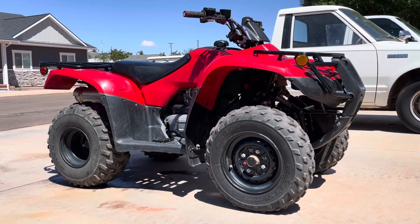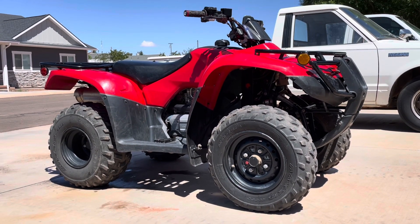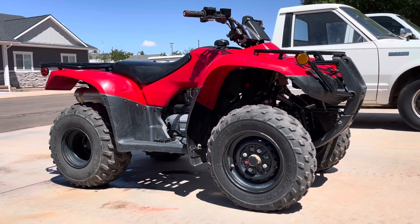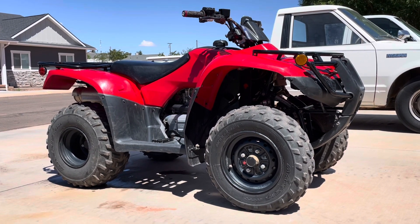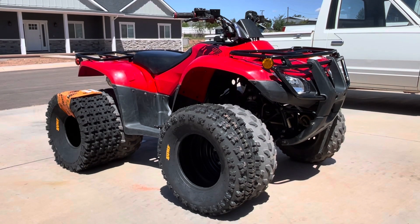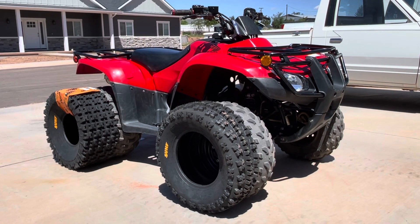This member of the Southwest ORV fleet of PowerSports is our 2020 Honda Recon 250 ES, and we are going to upgrade the tires on it today. We are upgrading to a SunF AO27 tire.